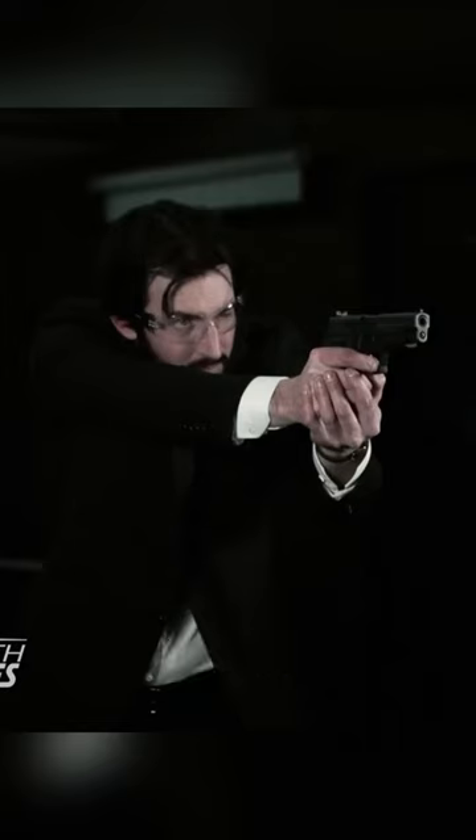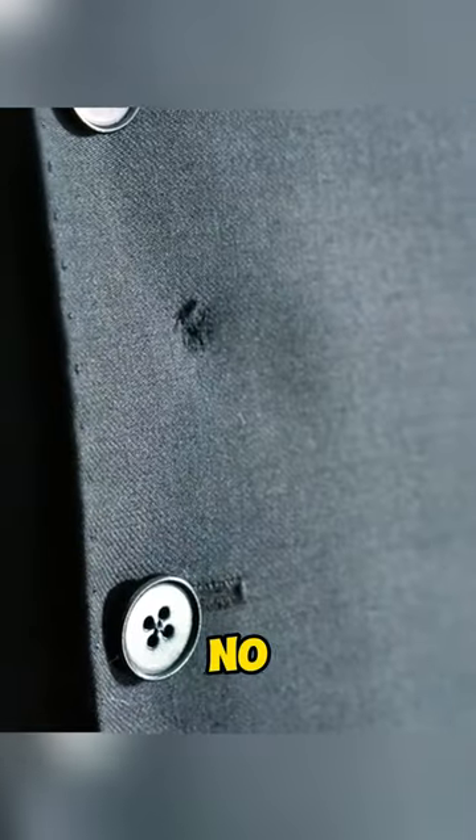The first test will be with a Sig Sauer. Inspecting the suit, we can see an inlet but no outlet — but there is a lead mushroom where the bullet stopped.